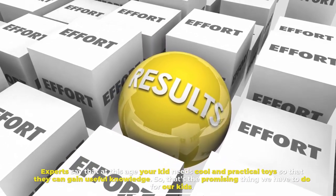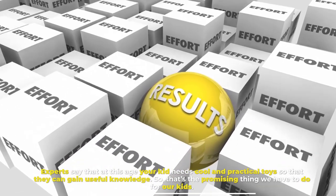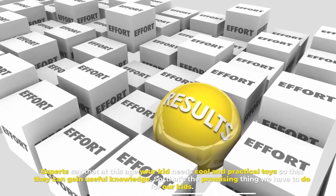Experts say that at this age, your kid needs cool and practical toys so that they can gain useful knowledge. That's the most important thing we can do for our kids.